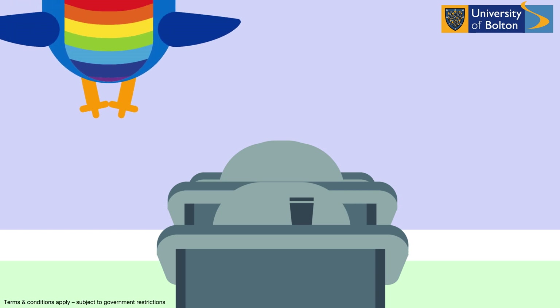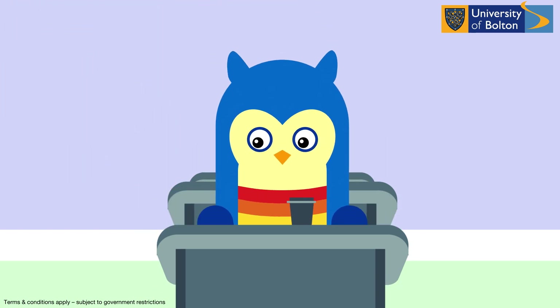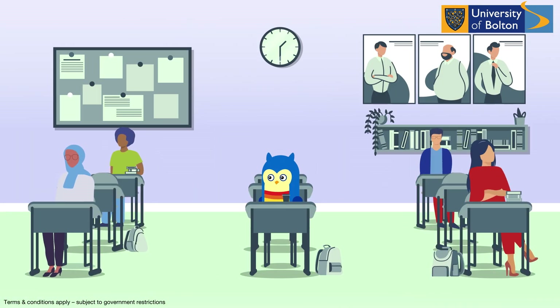The two-meter rule also applies to our classrooms. Normally such spaces would accommodate around 25 students, but now we are reducing that to around five, so everyone can study safely with peace of mind.